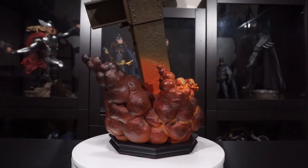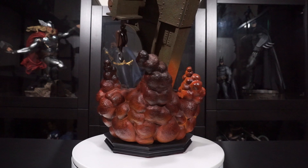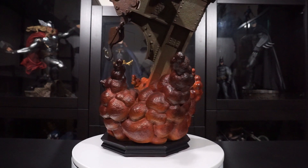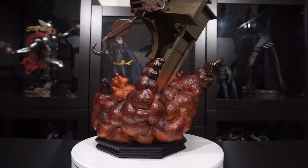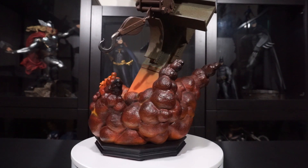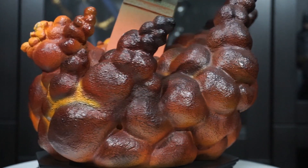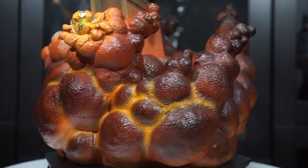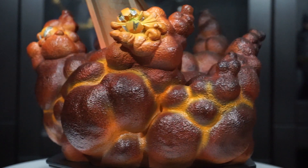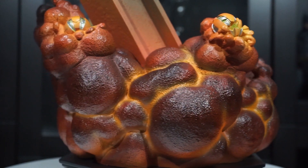Spider-Man's base is where the opinions of collectors seem to be differing, with some saying that the goblin bomb explosions look more like a lava eruption than an explosion. When my daughter saw the statue for the first time, that is the first thing that she thought too. While I don't disagree with that, I think the design of the explosion gives the statue a more comic book feel rather than a realistic one, and I think it will closely match the smoke on the upcoming Green Goblin statue from Sideshow.